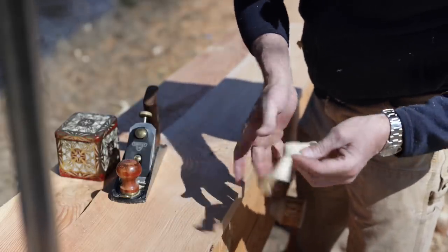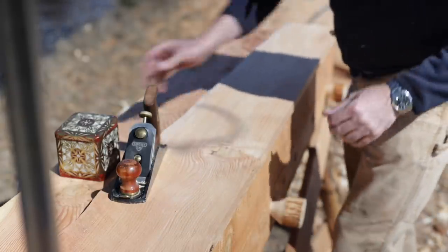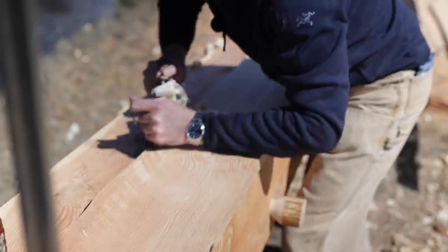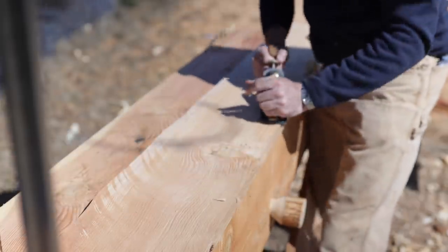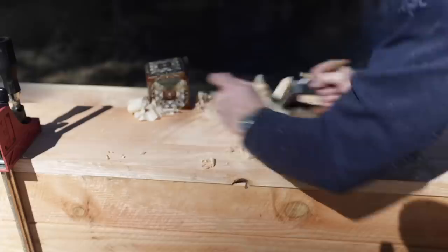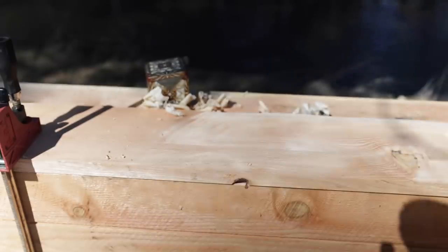That's what a sharp plane does. Look at that. I'm just planing down until the saw marks are gone.